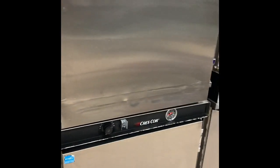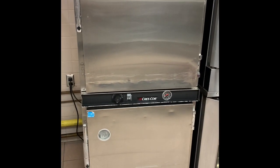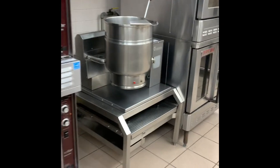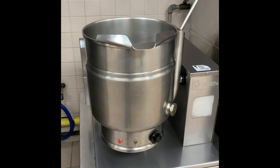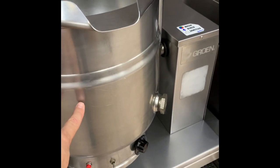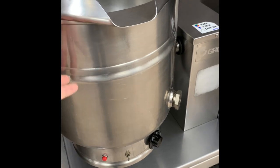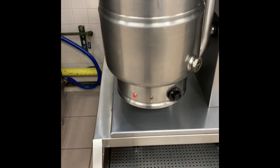Over here we have some warmers — those are two-door Cresco warmers. And then over here, one of my favorite pieces of equipment is a steam jacketed kettle. If you notice all along here on the bottom, this all fills up with hot, hot water, and that's what it uses to cook with. It's a great piece of equipment — the steam jacketed kettle.